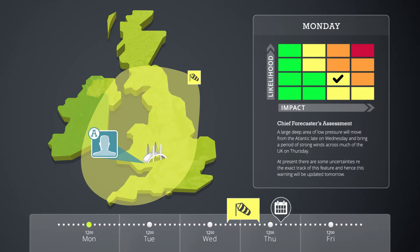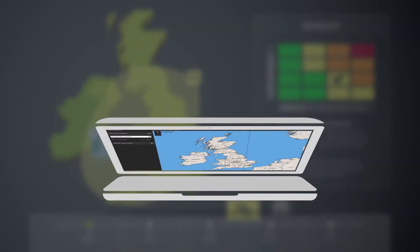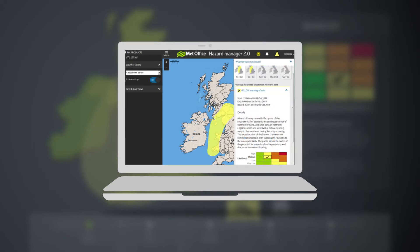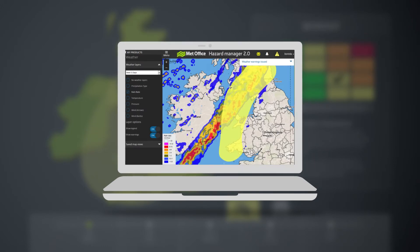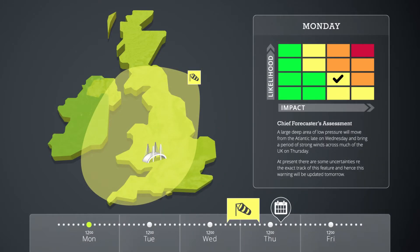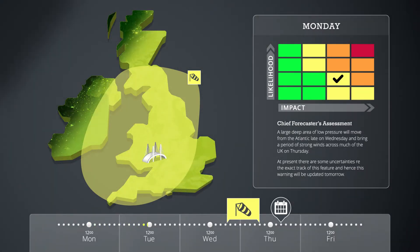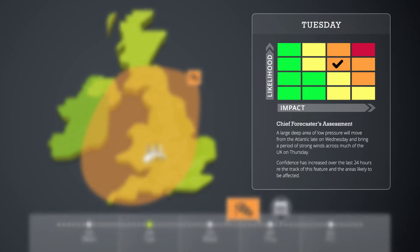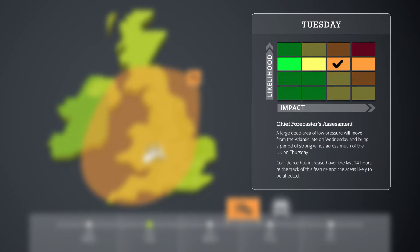It's important to look out for warning updates to the National Severe Weather Warning Service. These can be viewed in Hazard Manager, along with other weather information that will allow you to monitor the developing situation. Here is an example of why it's important to keep checking for updates. It's 24 hours later, and we can see that yesterday's yellow warning has been updated to amber. Looking at the matrix, the likelihood of medium impacts occurring has increased and the forecast is looking more certain.